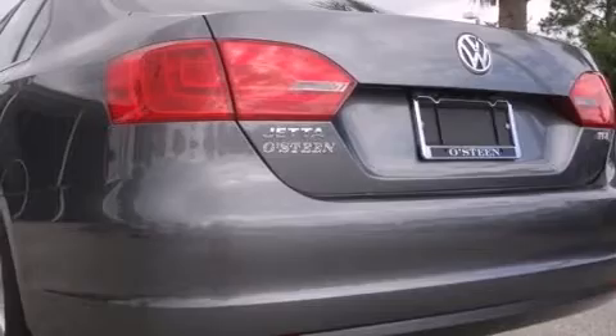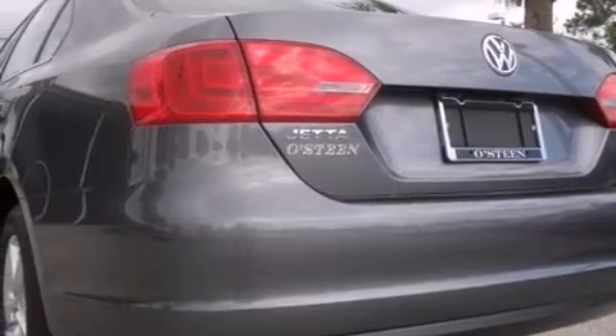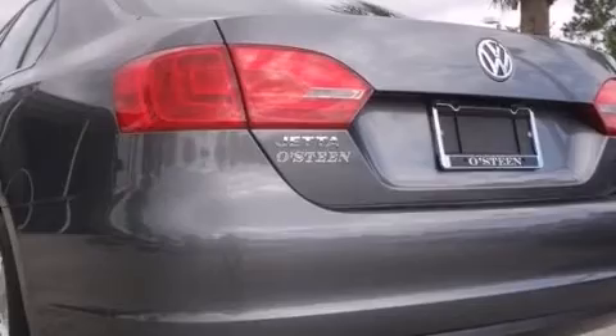Also included are rear curtain airbags, latch-ready child seat anchors, full-power accessories, and an auxiliary power outlet.